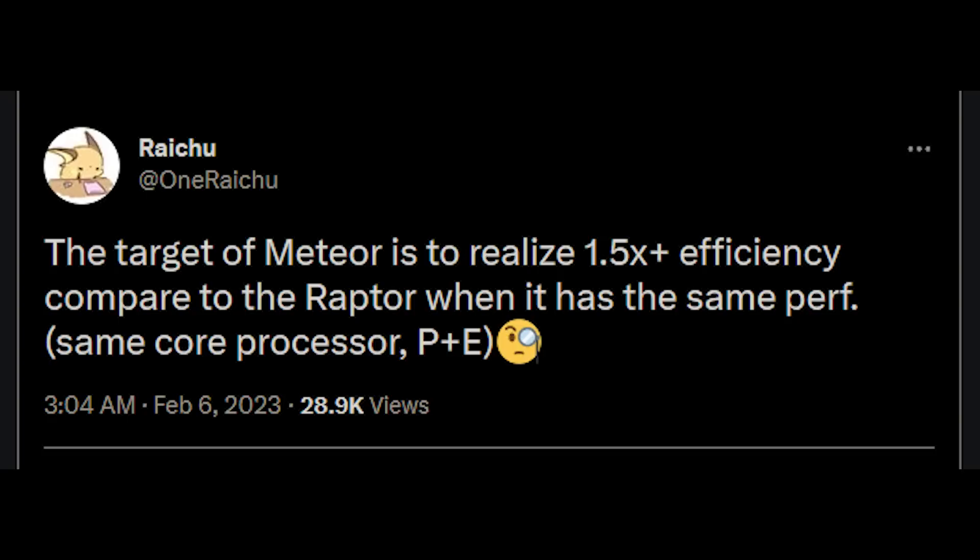I want to start with Intel, because there is a tweet from Raichu on Twitter that really made me want to make this video. They've had a pretty good track record, particularly when it comes to Intel stuff. The tweet states that the target for Meteor Lake is to realise 1.5 times efficiency compared to Raptor Lake when it has the same performance — that's the same core processor performance and energy efficient cores.